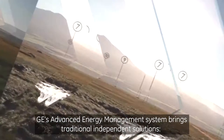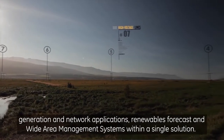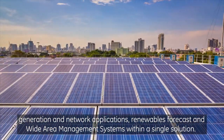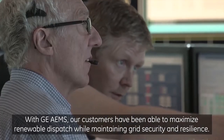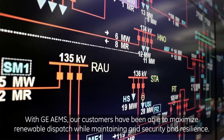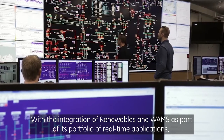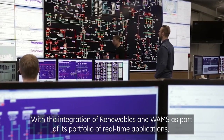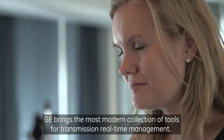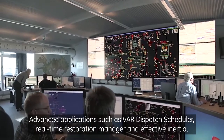GE's advanced energy management system brings traditional independent solutions — generation and network applications, renewables forecast, and wide area management systems — within a single solution. With GE AEMS, our customers have been able to maximize renewable dispatch while maintaining grid security and resilience. With the integration of renewables and WAMS as part of its portfolio of real-time applications, GE brings the most modern collection of tools for transmission real-time management, including advanced applications such as VAR dispatch scheduler, real-time restoration manager.